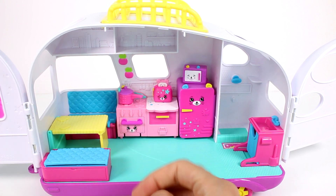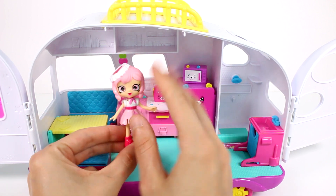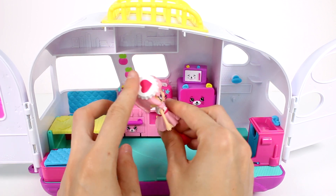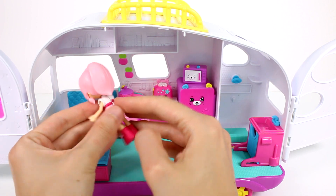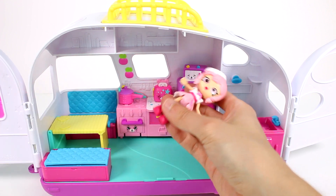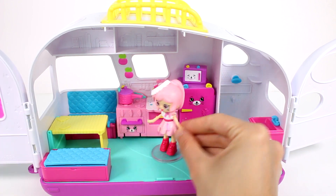We do have our little doll here — Pinky Cola. She's so adorable. I love her little retro diner look, it's so cute. I love how she has a bottle cap as her hat — that's amazing. She has such a cute little style. And of course with the Little Shoppies, their clothes can come off and you can mix and match with other Little Shoppies dolls. She does come with a clear acrylic stand, so it'll help her stand up here in her camper.